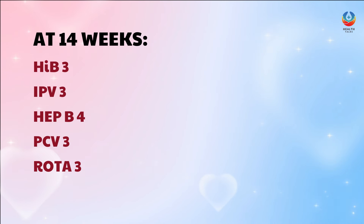At 14 weeks, the baby should receive HIV-3, IPV-3, Hep B4, PCV-3, and Rota 3. These represent the 3rd and 4th doses of the previously administered vaccines.